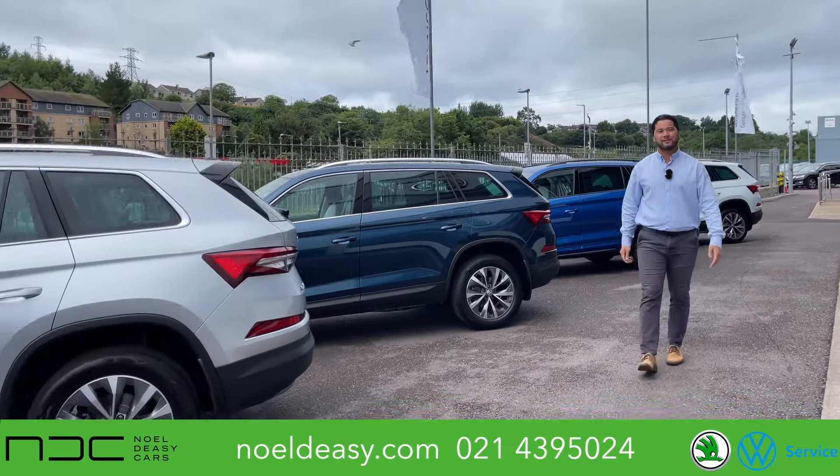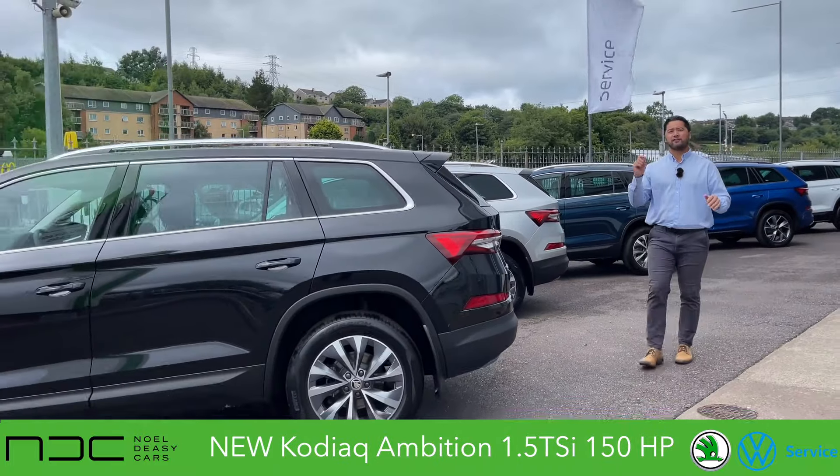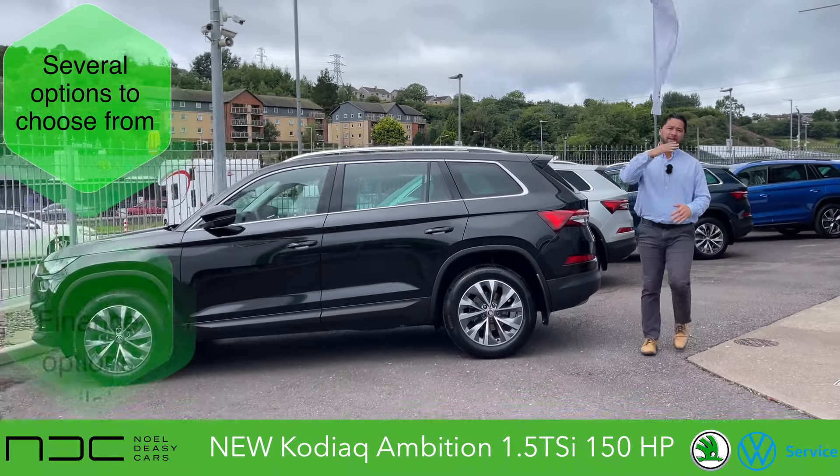Hey guys, welcome back to Nold DC Cars. My name's Phil and we've just acquired four brand new petrol Kodiaks ready for delivery right away. Come with me, I'll show you around.